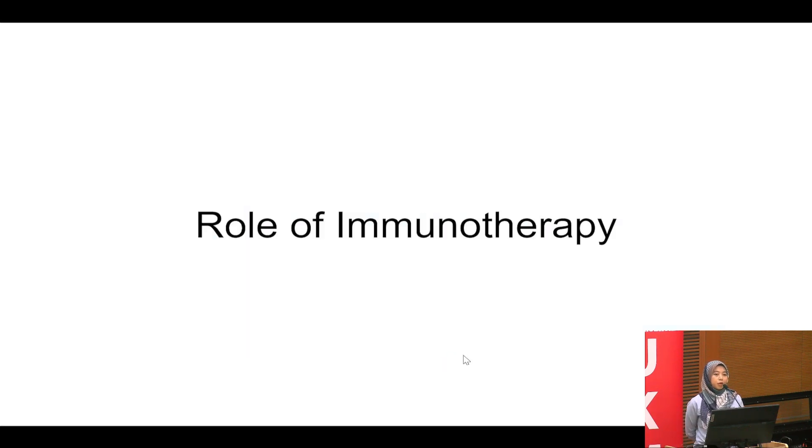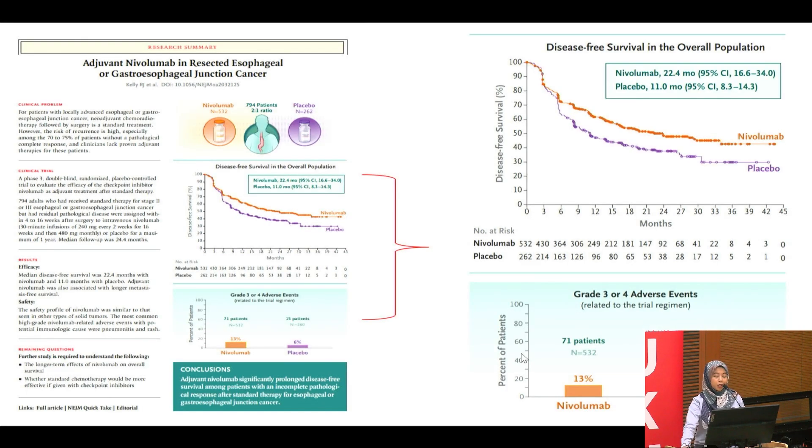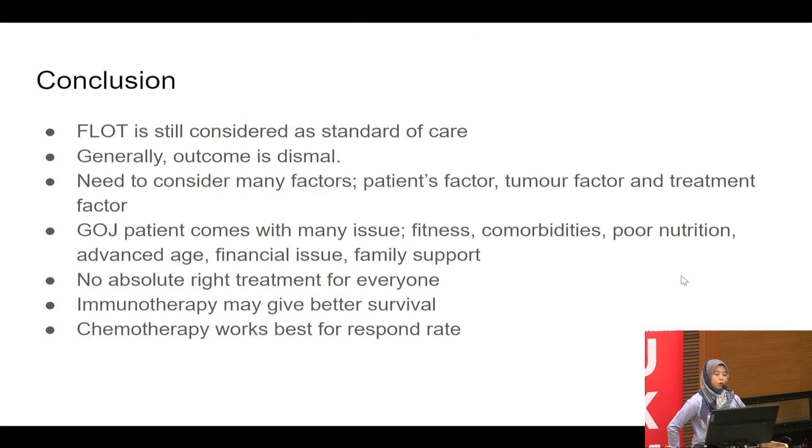Regarding the role of immunotherapy: Checkmate 577 studied nivolumab after resected esophageal and GOJ tumor following CROSS chemoradiation. Nivolumab versus placebo showed disease-free survival benefit. In summary, FLOT is still considered the standard of care. In this particular case, we gave a modified FLOT — omitting one drug — because this patient had multiple comorbidities, requiring us to weigh benefit against risk. Even with a doublet regimen, the patient achieved a good response.